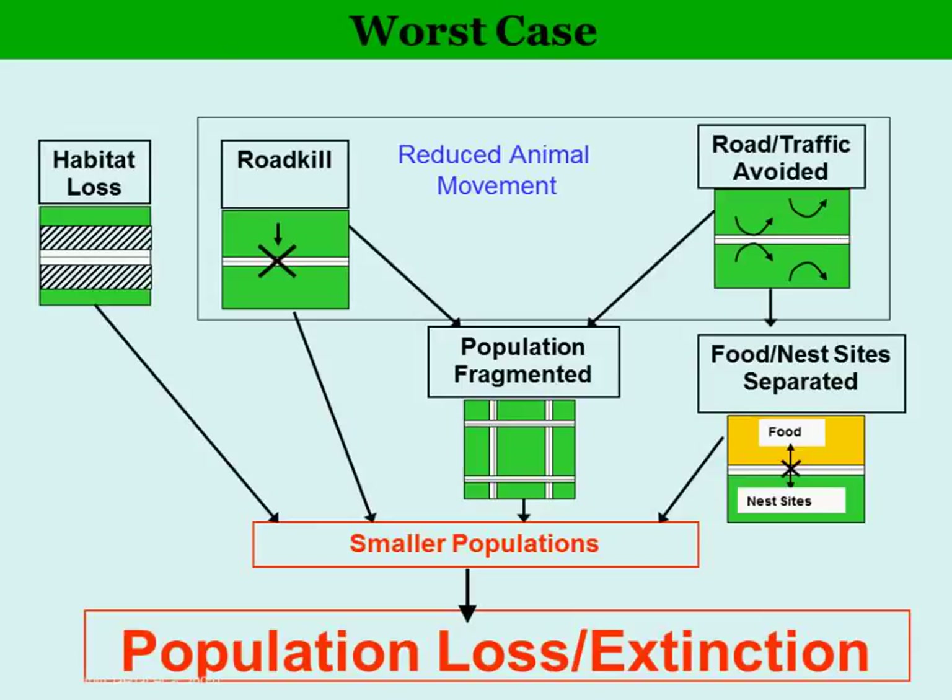When you add all these different issues together — habitat loss, road avoidance, and roadkill — these things end up making the population smaller and smaller. Eventually you may end up with population loss or extinction, either locally or statewide, depending on the sensitivity of the animal.